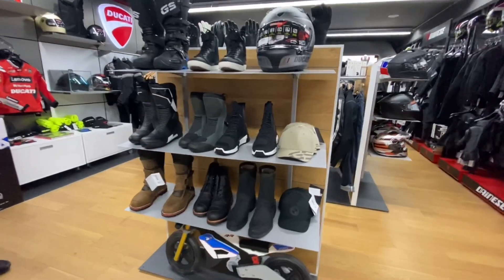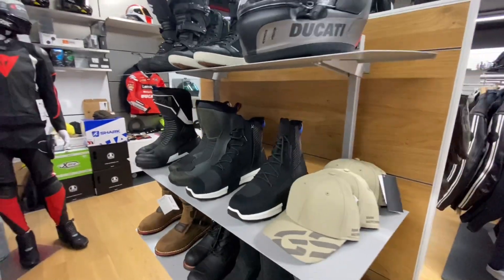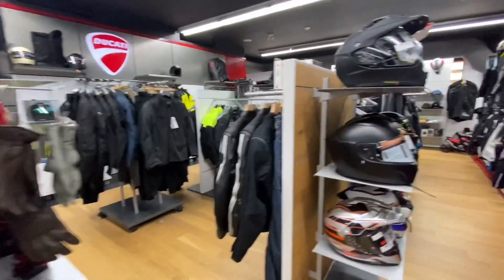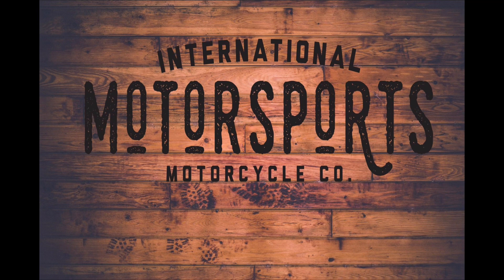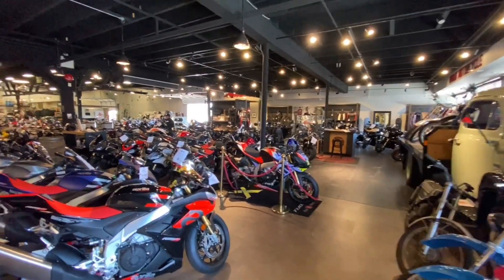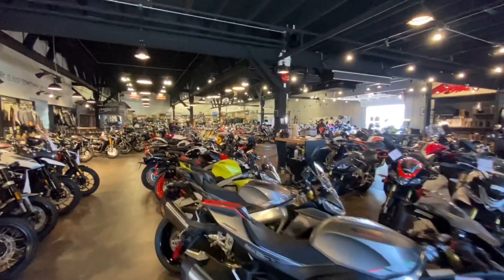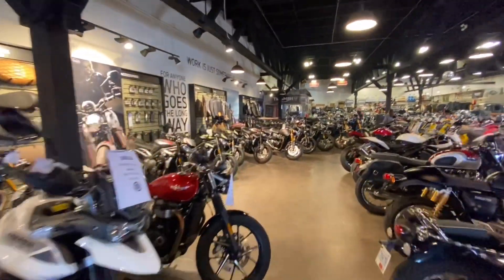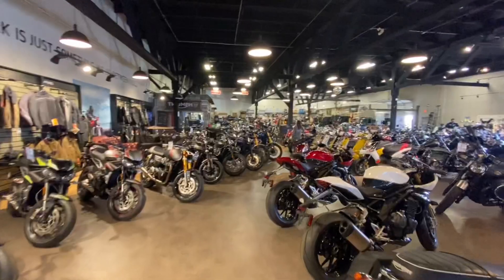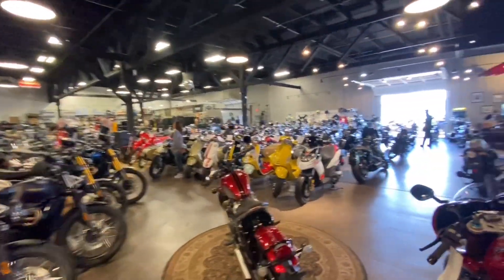Here's the BMW Rider in Style — that's the new one. Look at this, I mean look at this. This is heaven.